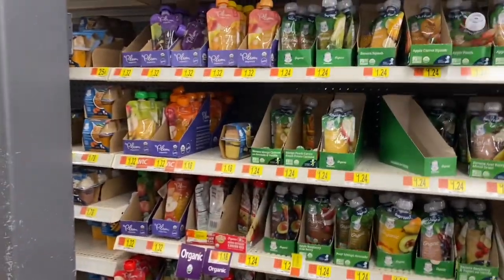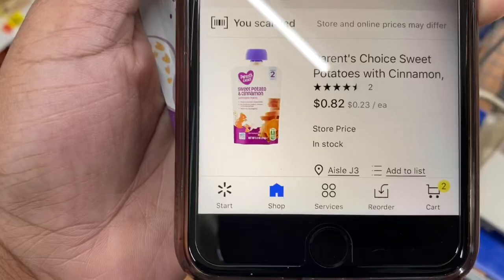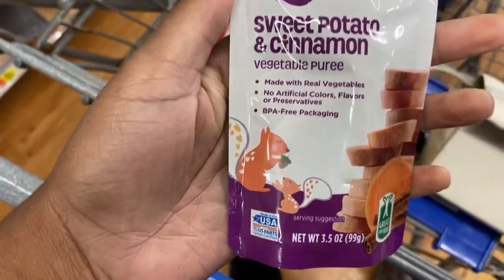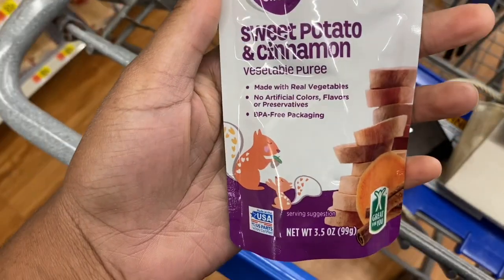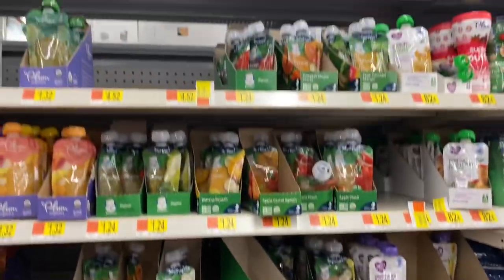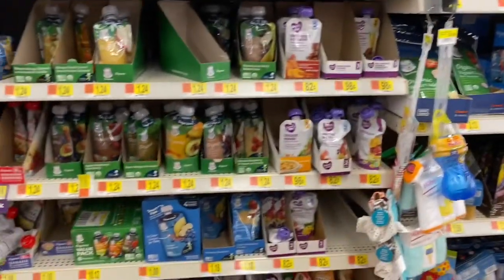These are coming up as $0.80. This one right here — $0.80. Not bad. Let me keep scanning. I've been scanning this top row, let me just kind of randomly scan around.